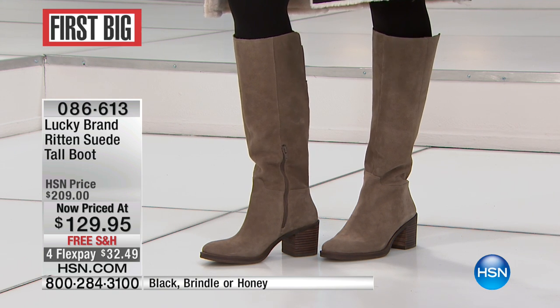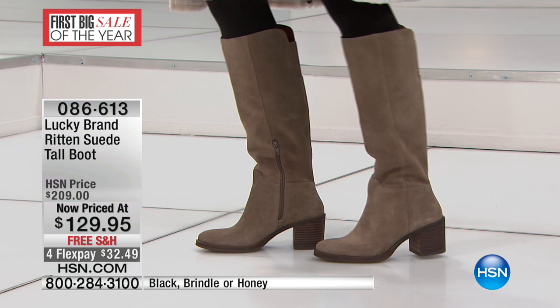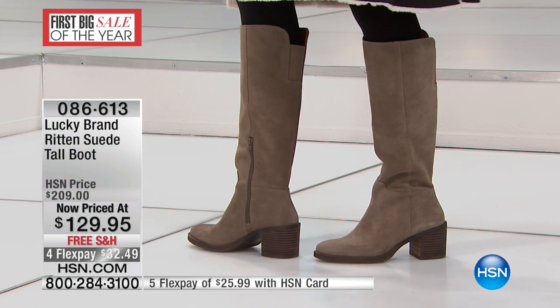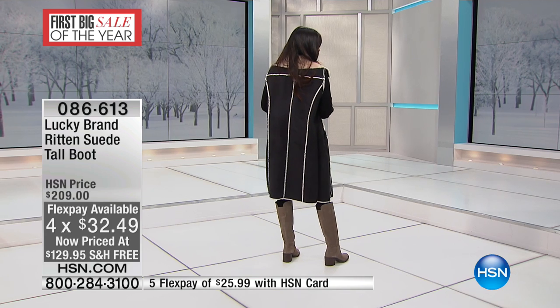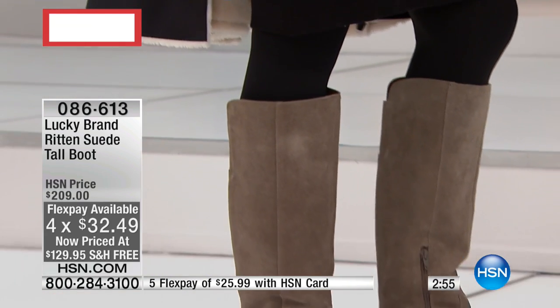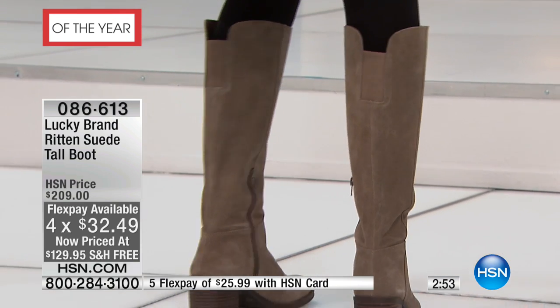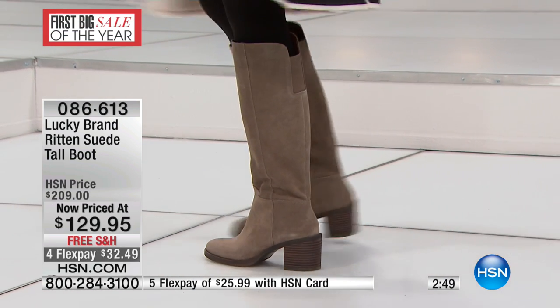There's a side zipper, as you can see, which opens up the boot to be more flexible so you can slide your foot in, but then also once it's zipped up, it gives you a really nice soft structure to the boot. The stacked high heel is two and three quarters of an inch. It is approximately about 15 and a half inches in height for the shaft, and 17 inches is the opening.